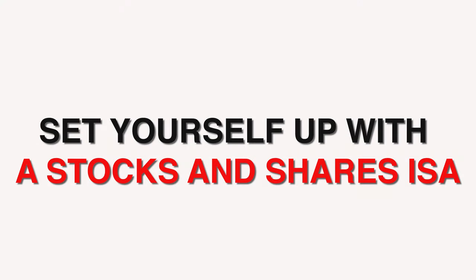Set yourself up with a stocks and shares ISA. The main benefits of a stocks and shares ISA are that it's tax-free and you can access your money anytime — it's flexible. I can also invest in a wide range of shares and other assets. Some of the main taxes you don't have to pay on investments inside a stocks and shares ISA include: income tax on interest, dividend income tax, capital gains tax on profits, and inheritance tax.